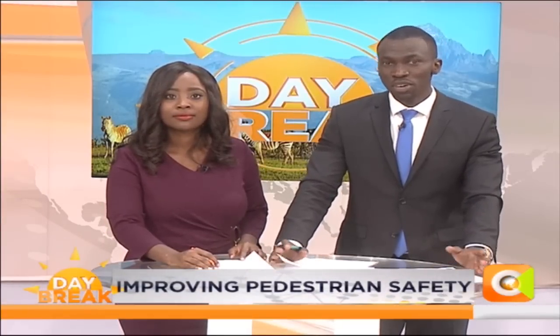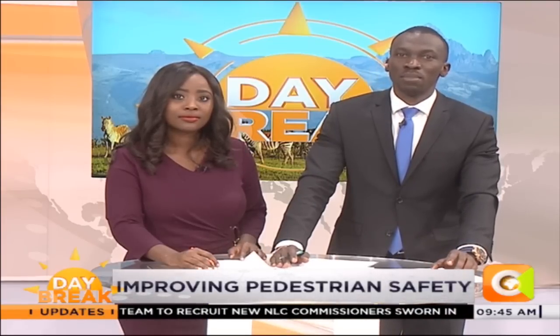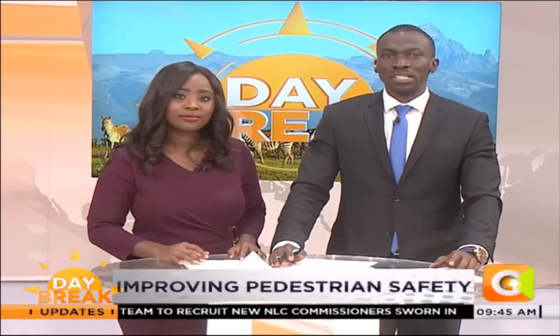Staying with Daybreak, right here in Nairobi, the county government is introducing a new traffic light system that is friendlier to pedestrians. The lights have already been installed on several streets right here in Nairobi. Kimani Mbogwa is in the CBD with the details.